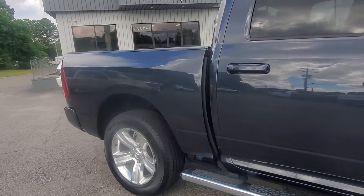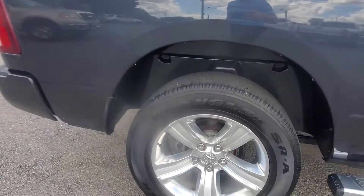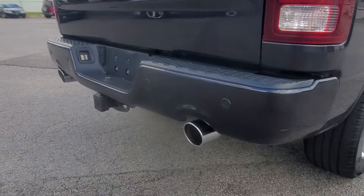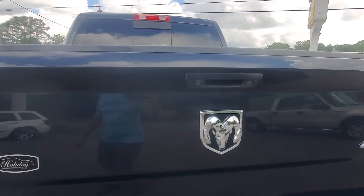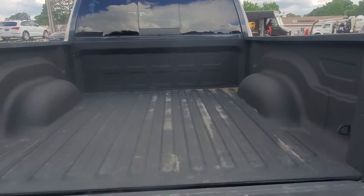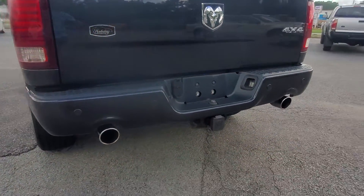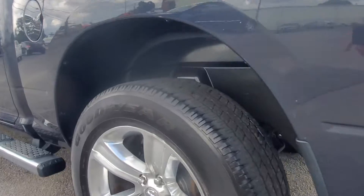Super clean, very well taken care of — looks like all original paint. Tires are in good shape, wheels are in good shape. It's got the nice 20-inch polished wheels, of course the dual exhaust with the backup sensors, backup camera, a nice sprayed-in bed liner, and the tow package.